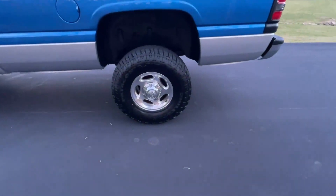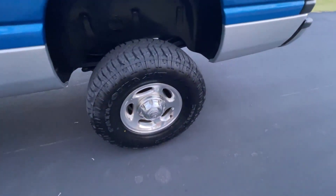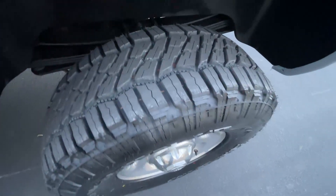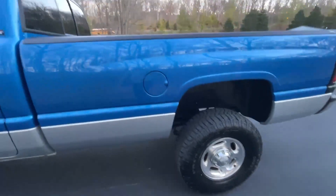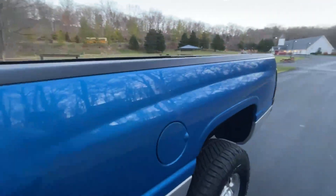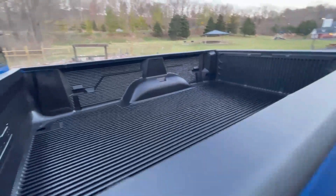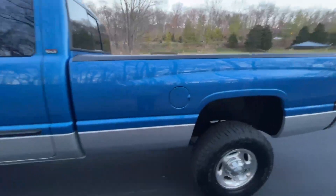The truck has four brand-new ten-ply tires that have only got 20 or 30 miles on them. Spotless inside the bed as well.